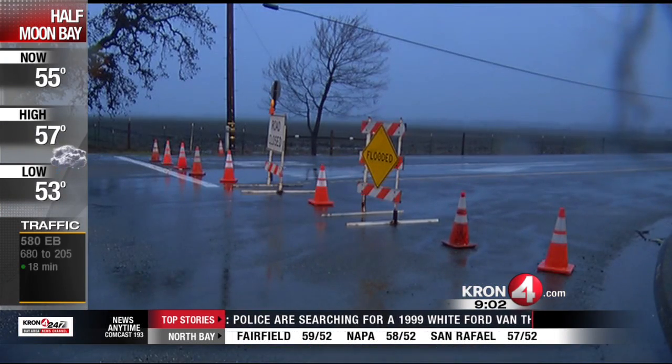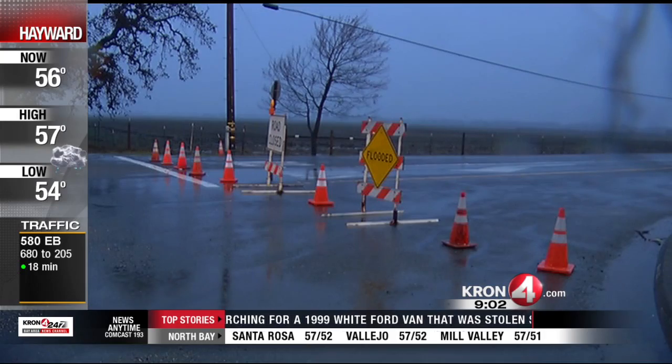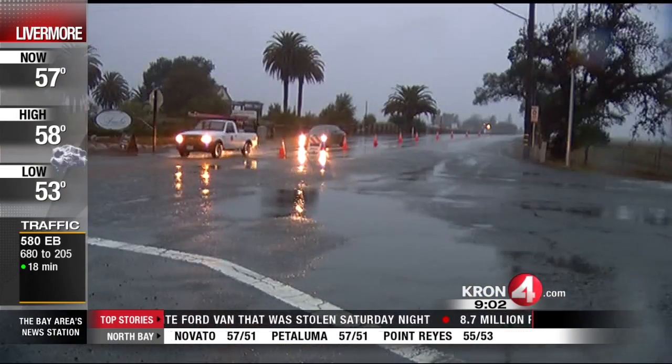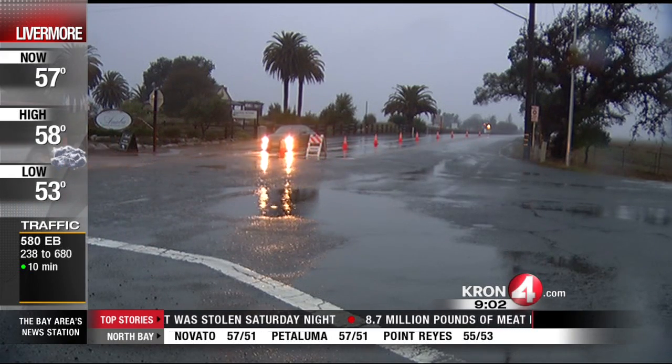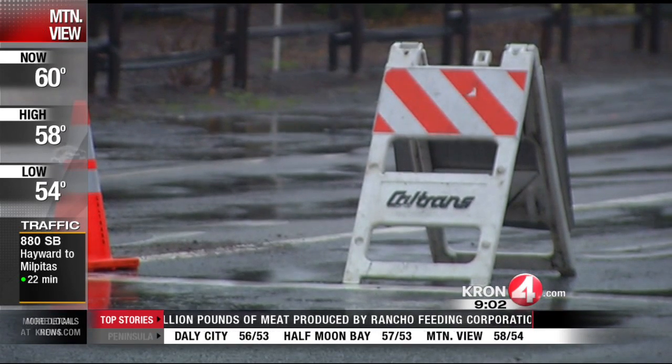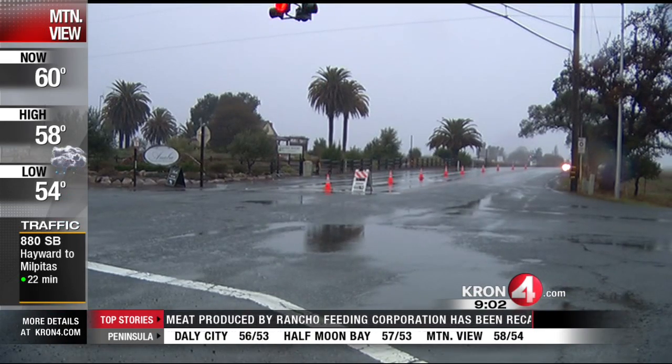State Route 121, as you might know, is a popular route up to Napa. Here you can see some video from earlier this morning as a lot of drivers were coming along State Route 116. They wanted to take that connection up State Route 121, but were thrown off guard and had to pull over and look for an alternate route as that road is closed off.